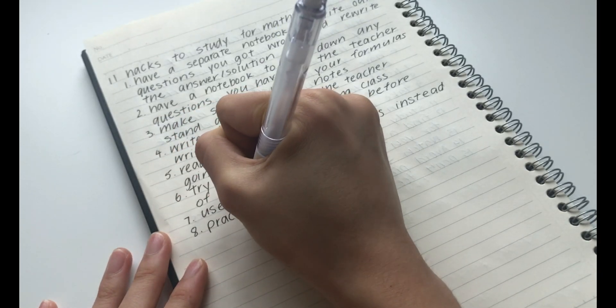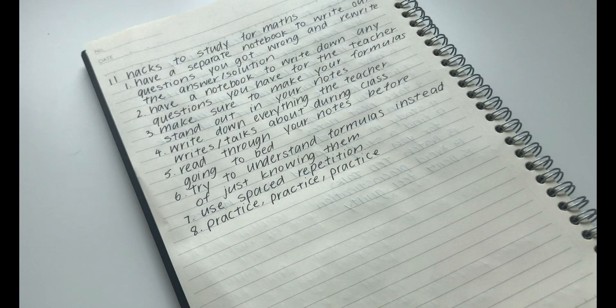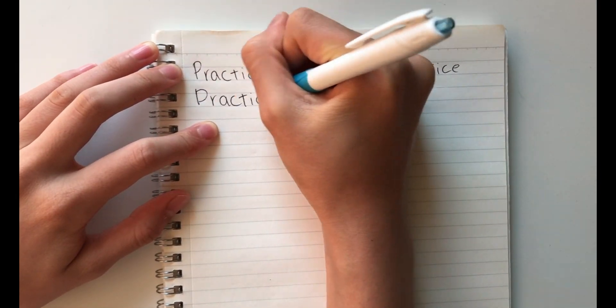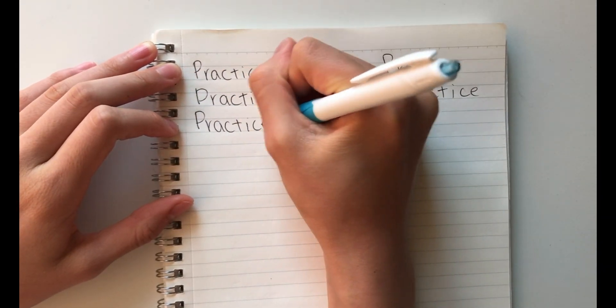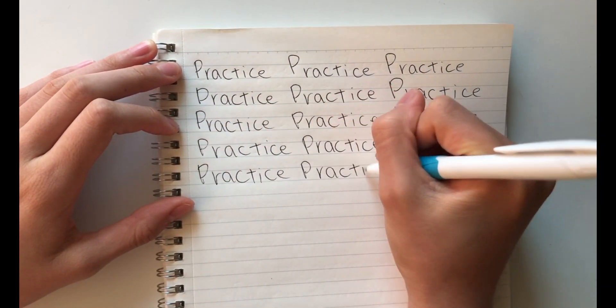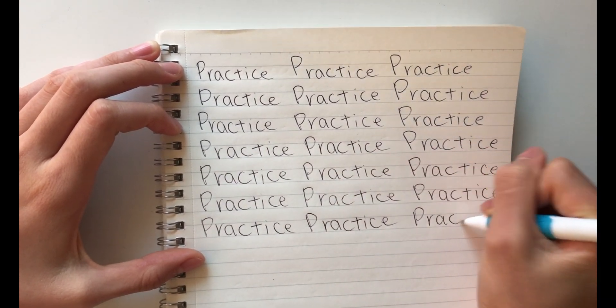The eighth hack is to practice, practice, and practice. Practicing is one of the best methods when it comes to maths, as doing it over and over again will ensure you know how to solve the problems. If there are practice questions, try to do as many as you can before the exam.